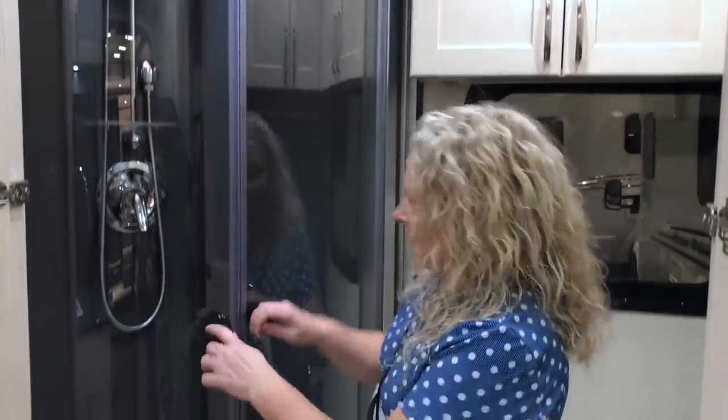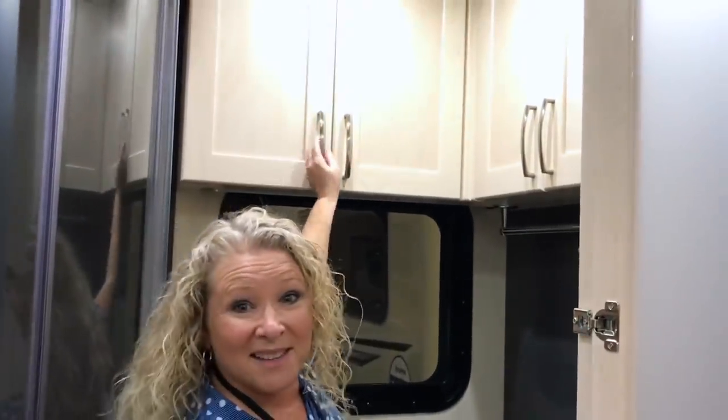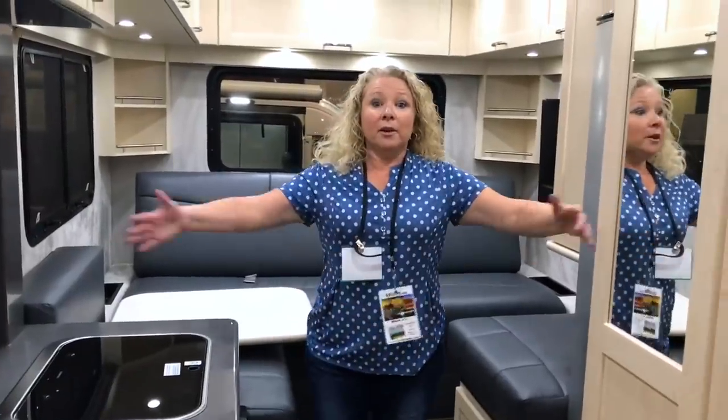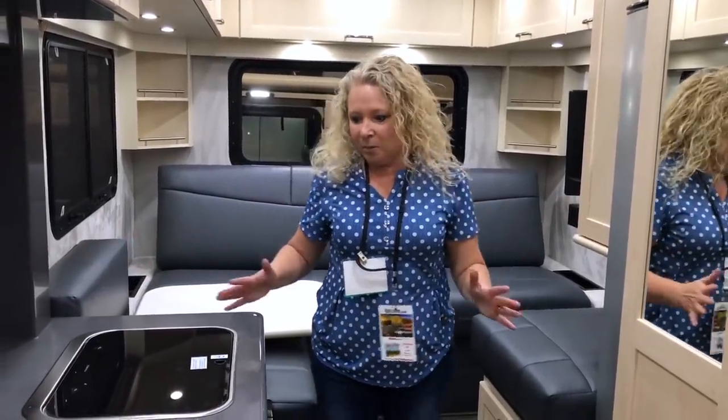Wow, look at this bathroom — this is huge. I've never seen such a big bathroom in a Class B. You've got a separate shower, a toilet, and even a decent amount of arm space here in the bathroom. There's a tiny little basin but look at all this cupboard space. Here is where you're really getting to feel the wide body of this van and see how much space you have. Really good counter height — good even for me being a shorty.